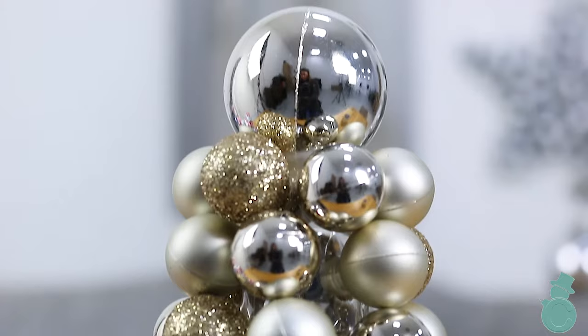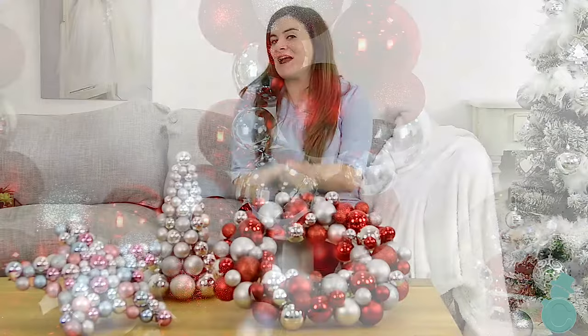With stunning wreaths, decorations and wall hangings to choose from, you're sure to find the perfect choice for you. And you can mix and match the colours and styles to create your very own perfect winter wonderland.